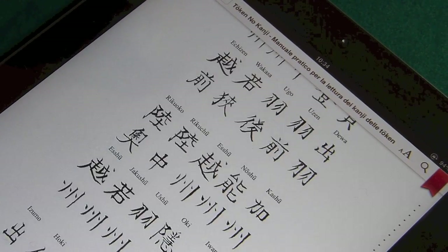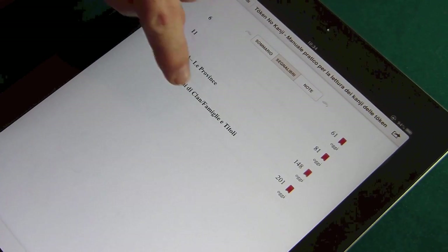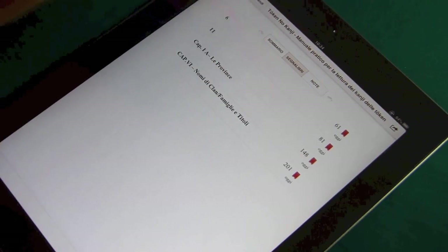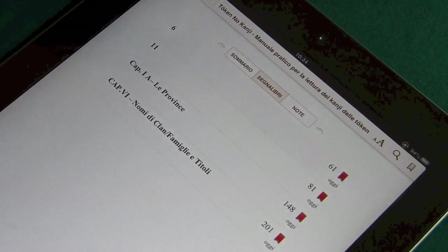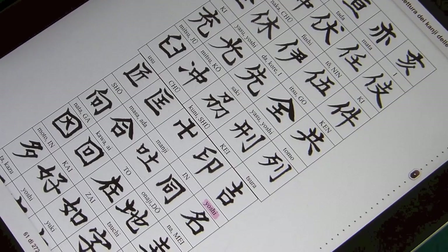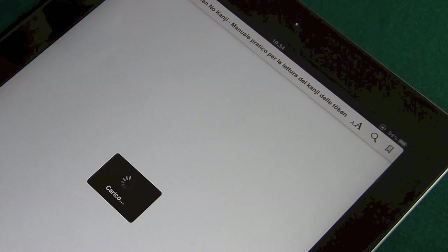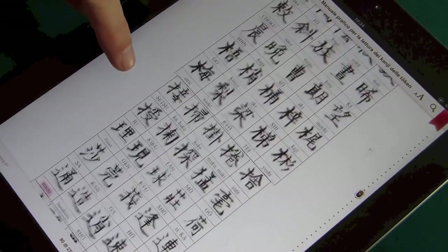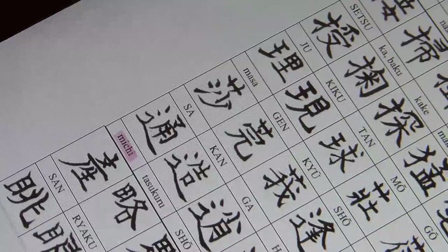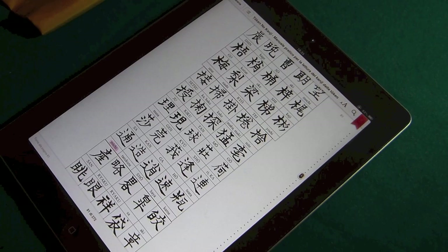Quindi andiamo a vedere la provincia. Tan Ba, quindi l'abbiamo evidenziata. Dopo il titolo nobiliare andiamo a riguardare Kami, che è quello che avevamo. Quindi Tan Ba No Kami e poi andiamo a identificare i kanji. Il primo kanji è quello con sei stroke: Yoshi, come abbiamo visto, è evidenziato. Secondo kanji, che abbiamo evidenziato: Michi. È importante evidenziarlo perché ovviamente ritorna subito e immediato la lettura della firma. Quindi ripetiamo: Tan Ba No Kami, Yoshi Michi.